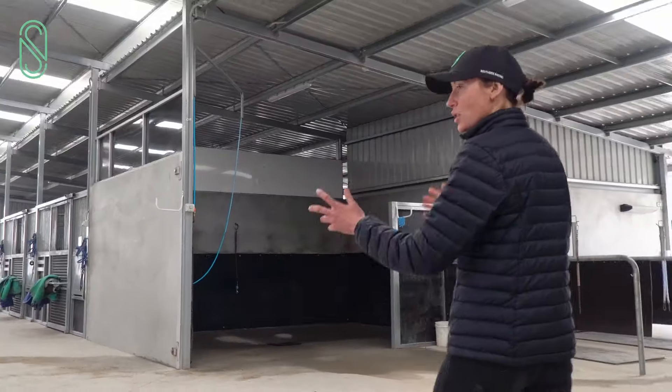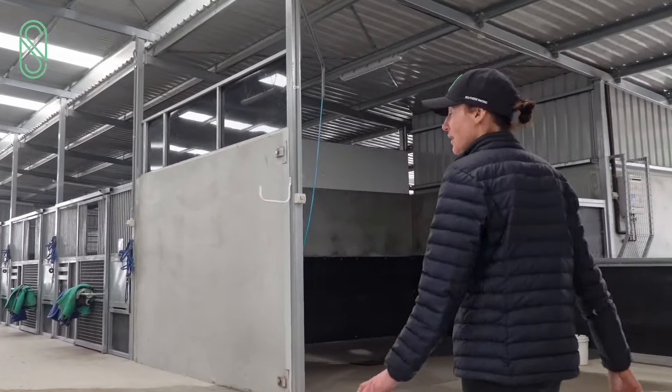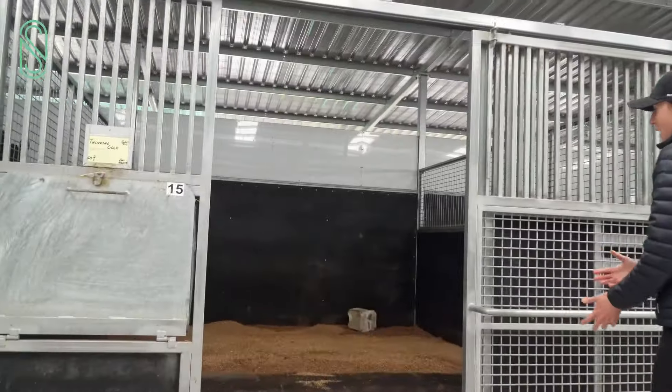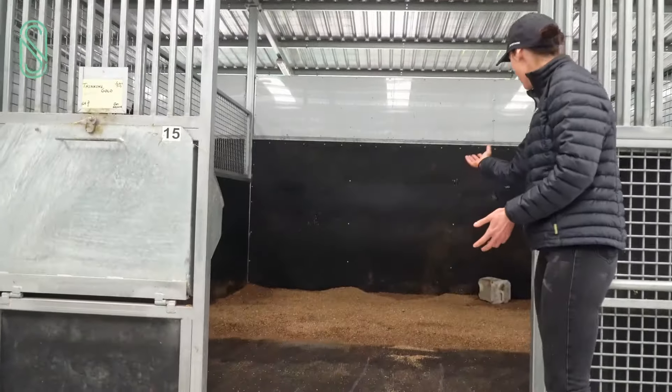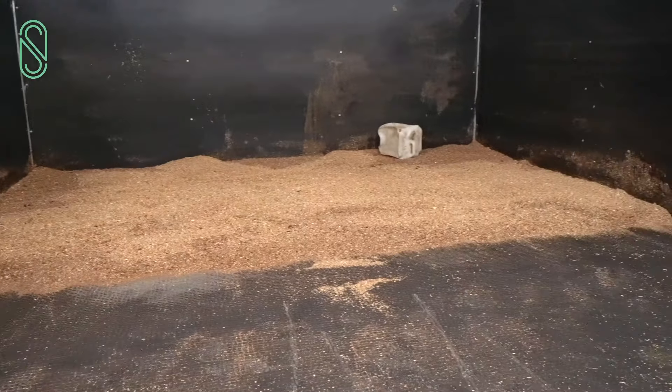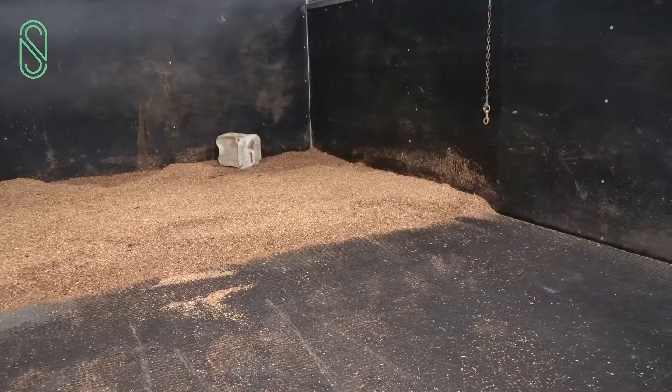Through this middle section here we have a mix of geldings and fillies and mares. They have the rubber at the front and the shavings at the back, which makes them a lot easier to keep clean and refresh the shavings as the horses need it.